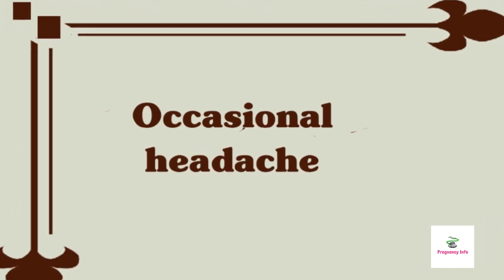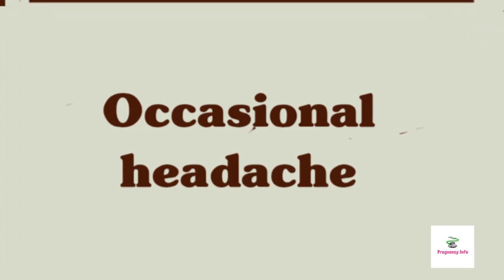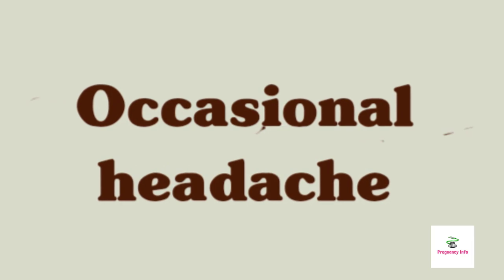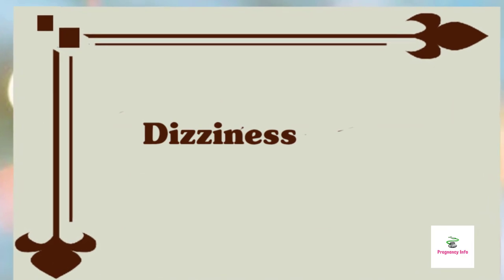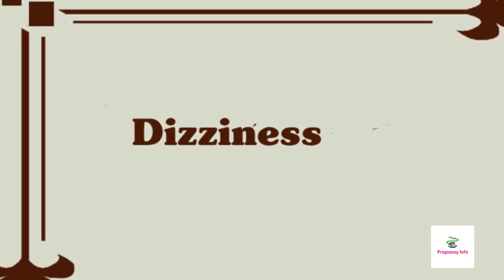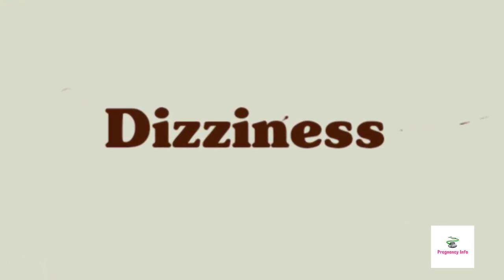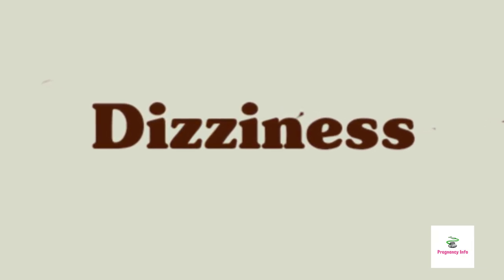Be sure to take fresh air breaks outside a few times a day and dress in layers to avoid getting too hot, which could trigger a headache, faintness, or dizziness. Stuffy hot rooms can be the cause of more than just headaches — they can also cause lightheadedness, especially when your body is already generating lots of heat for that little bun in your oven. Stay cool by taking frequent breaks for fresh air and wearing loose, breathable clothes.